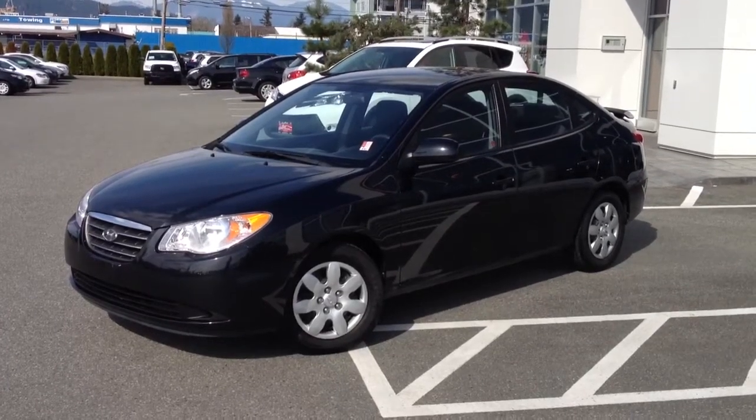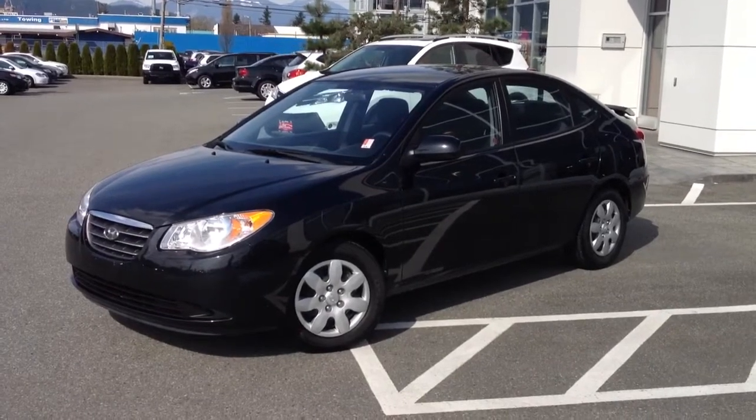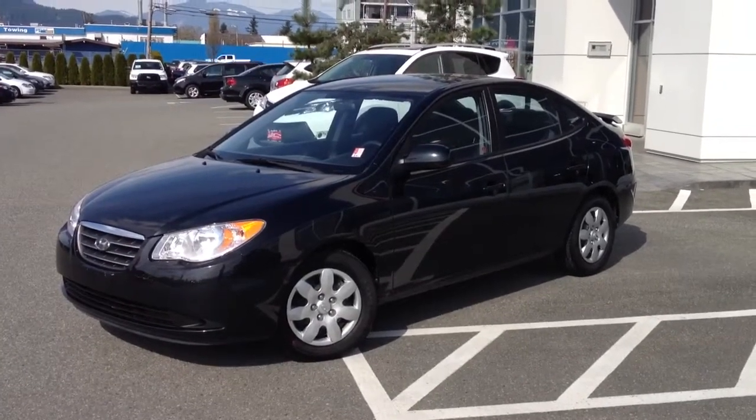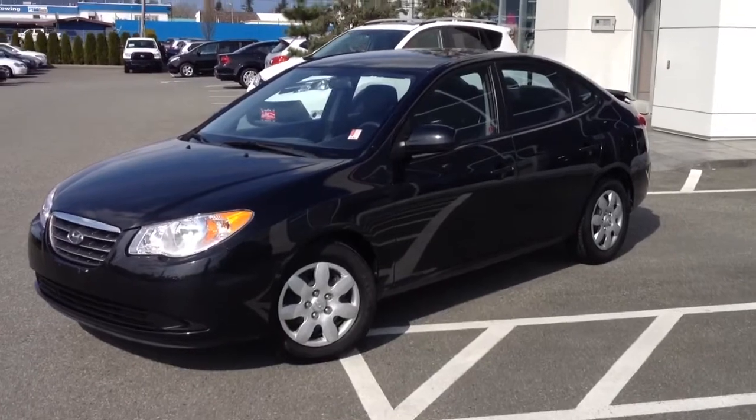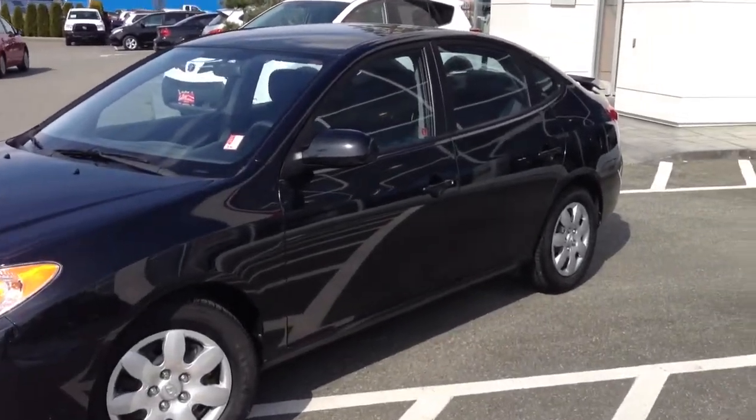Welcome to Valley Toyota Scion. You're having a look at a 2009 Hyundai Elantra, stock number 12727B. This is a local one-owner car that was purchased and serviced here in Chilliwack. Valley Toyota Scion is in the heart of the Fraser Valley.